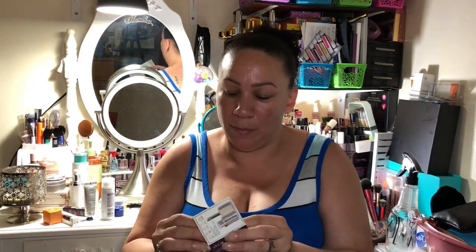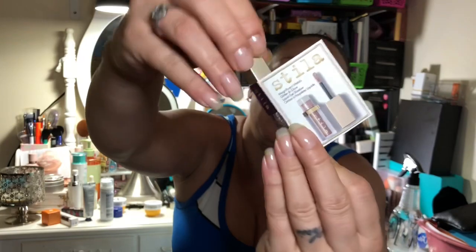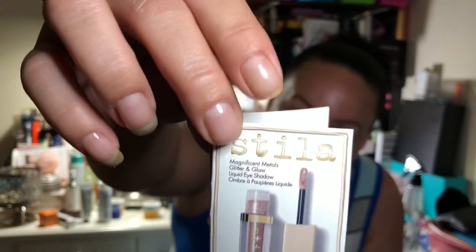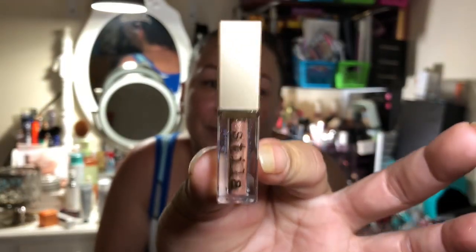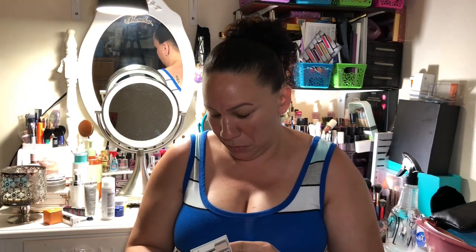Then the next thing is Stila in the shade Kitten Karma — it's a sample, but it's a pretty cool sample. It comes with this, and inside it looks like this. The little sample looks like that, and this is again in the shade Kitten Karma — so that's going in the giveaway.